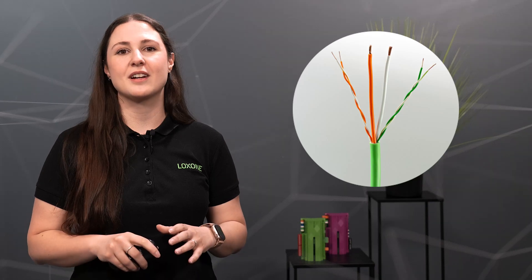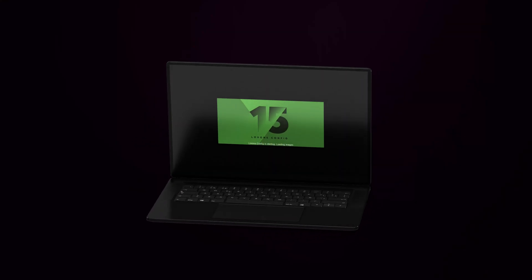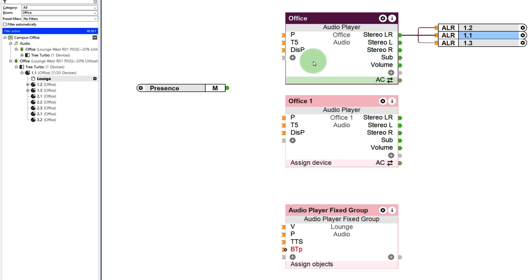For installation, we highly recommend the renowned Luxon tree cable. Quick and easy configuration is made possible with the user-friendly Luxon config tool. With simple drag-and-drop functionality, you can assign any speaker to an audio player. This streamlined process is especially handy for configuring larger areas.